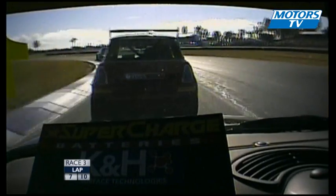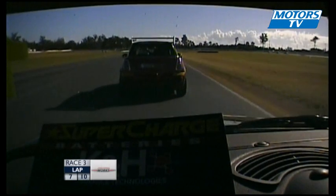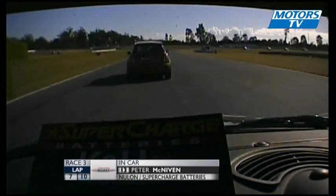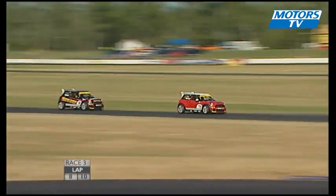This really suits this type of car, and a momentum-based driving style like you see in a Mini doesn't necessarily work in a V8 Supercar. Certainly Peter's found something that really agrees with what he's driving, heading down into turn six.